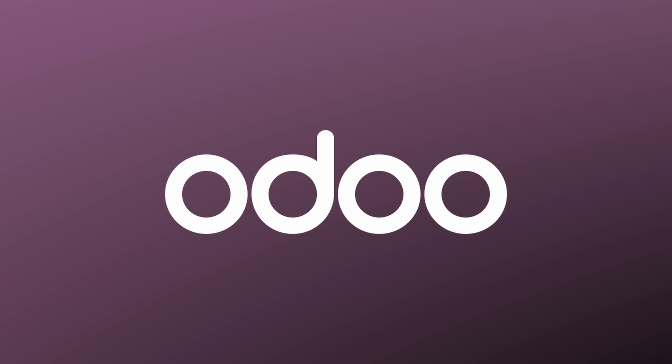For those of you working in large organizations or running your own small businesses, you know just how fast things move and how crucial it is to have great software to keep everything running smoothly. That's why I'd love to briefly talk about the sponsor of today's video: Odoo.